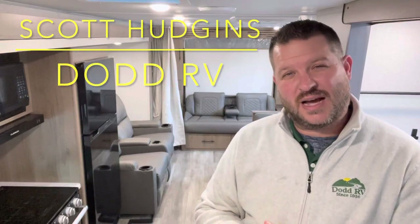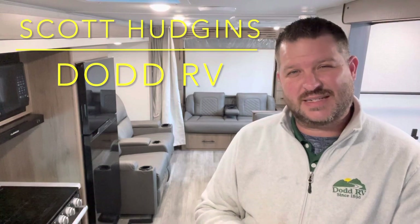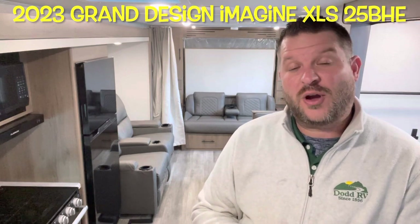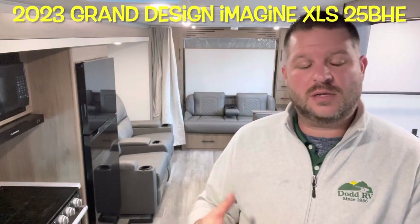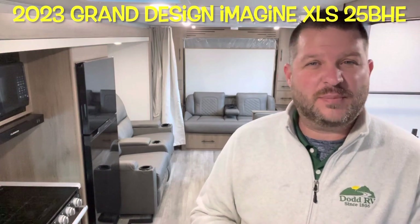Hello again everybody, it's Scott Hudgens with Diode RV located in Yorktown, Virginia — family owned and operated since 1956. Today we're looking at a brand new 2023 Grand Design Imagine XLS 25BHE: single slide-out Murphy bed up front, four bunks in the back — a great family floor plan. Let's get started and take a look.